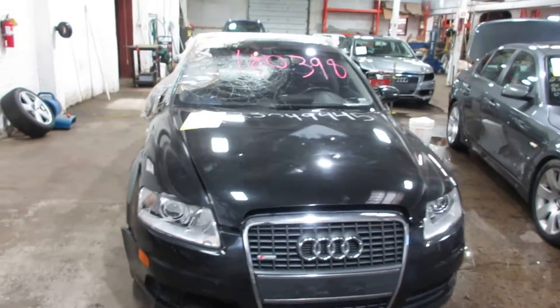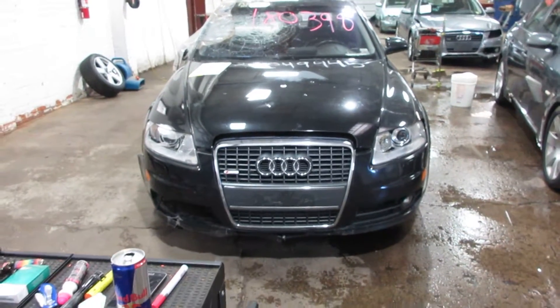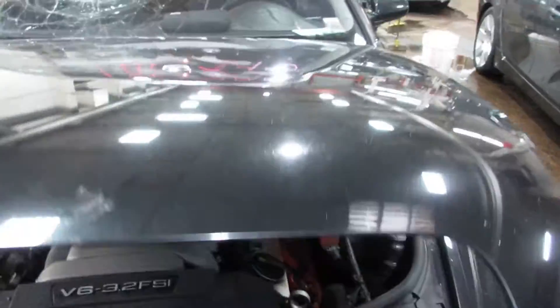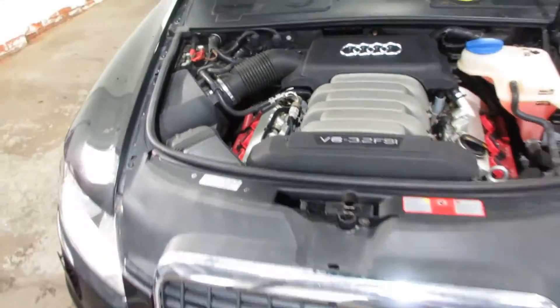Hello and welcome to Tom's Foreign Auto Parts. Here we have stock number 180398. It is a 2008 Audi A6 with a 3.2-liter six-cylinder motor. This vehicle is all-wheel drive with an automatic transmission.